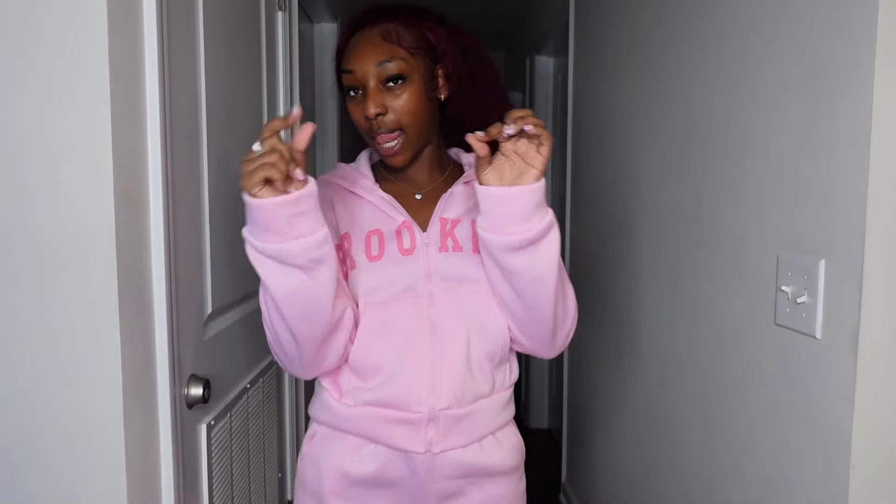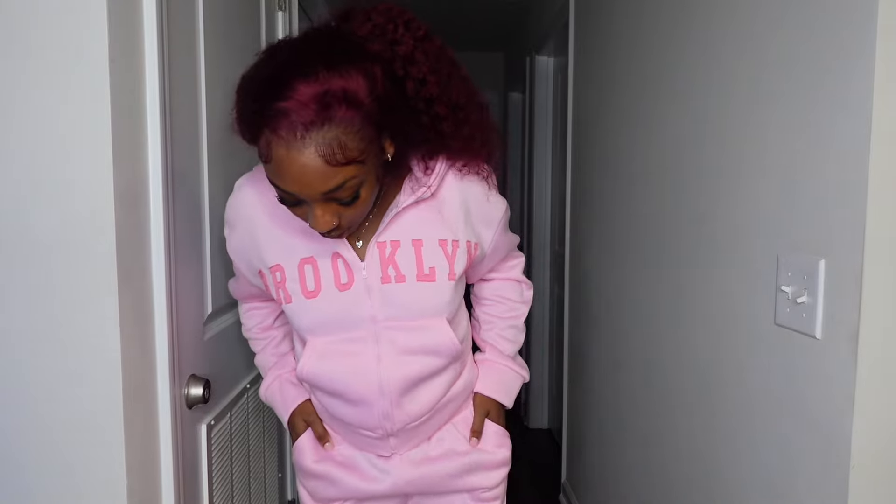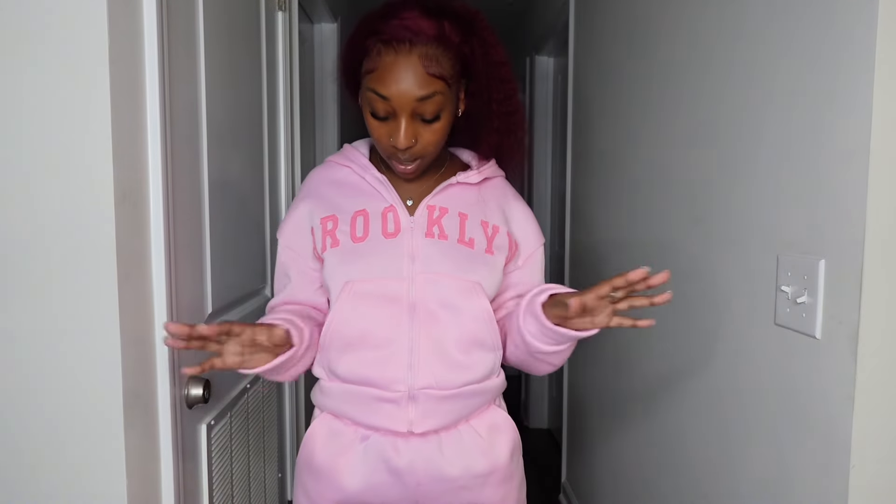Okay y'all, here's the next outfit — it's this nice little hoodie, very great quality, love that, super nice. It's just plain but it says 'Brooklyn.' It's two different shades of pink, real cute. The bottoms are very big — very much tall-girl friendly because they go all the way down covering most of my feet.